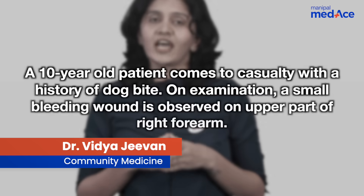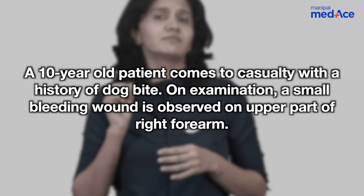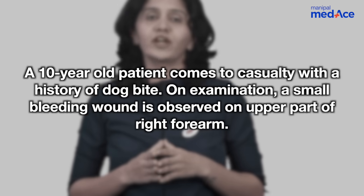A patient aged 10 years comes to casualty with the history of dog bite. On examination, it is observed that there is a small bleeding wound on the upper part of the right forearm. How do we manage this case?